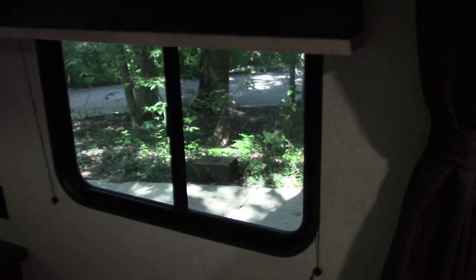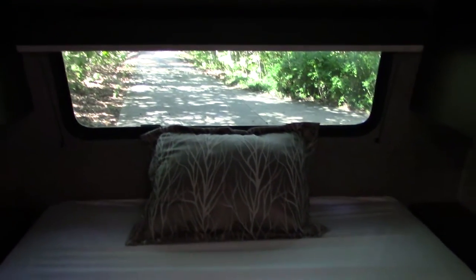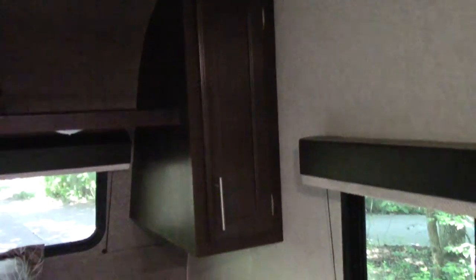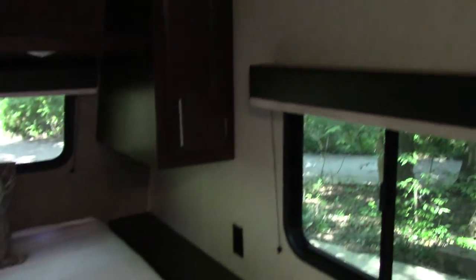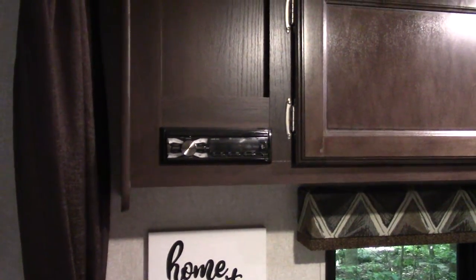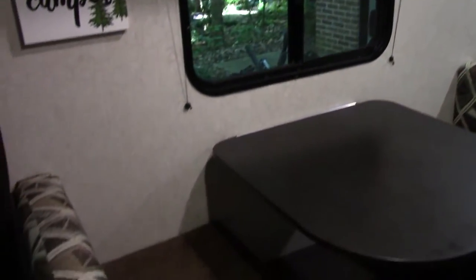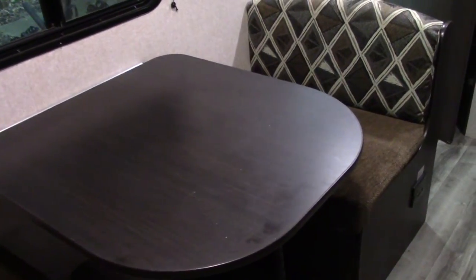This is an RV queen bed. You have ventilation on both sides, and that's the escape window. Looking out the front, you also have closets on both sides with a hanging rod. Underneath the bed is storage — lift it up and there's plenty of space, which communicates with the channel from the outside. You have AM/FM radio with Bluetooth, and more storage above. There's a very nice dinette with storage below that converts to a bed for shorter people.